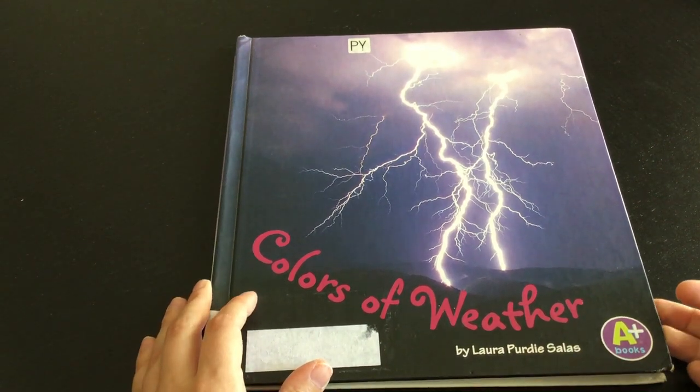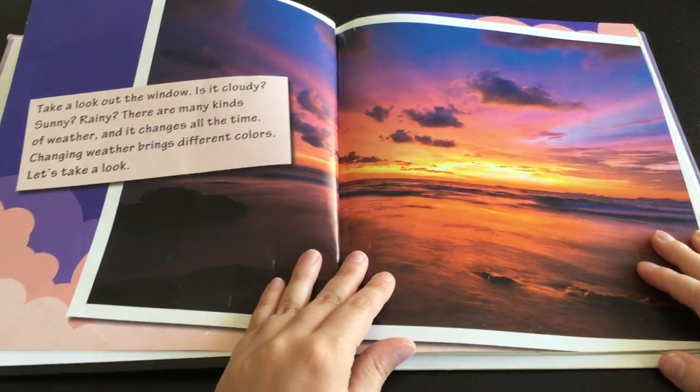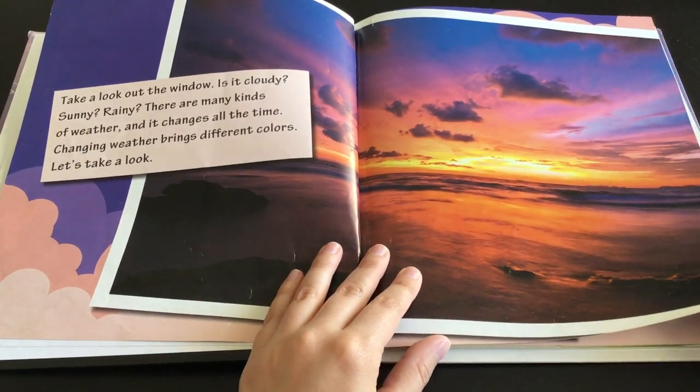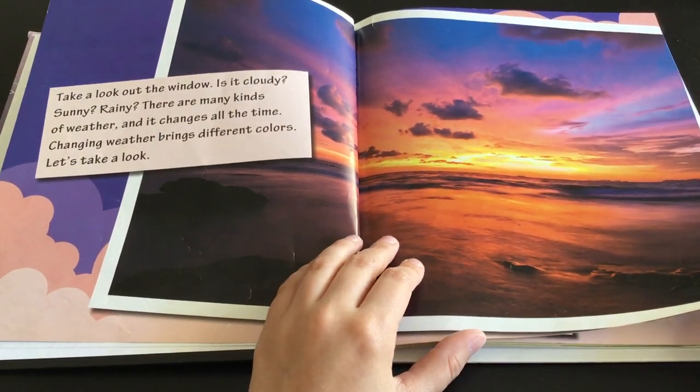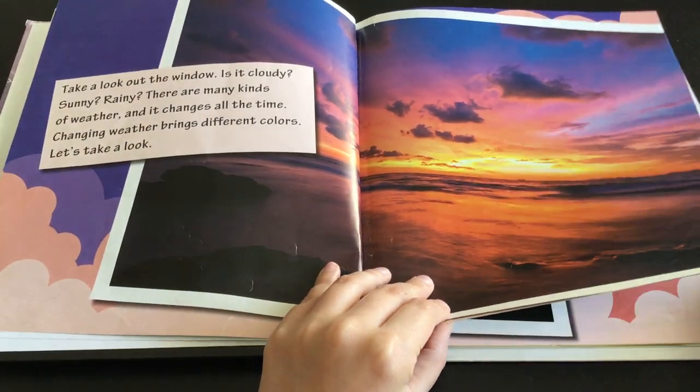Colors of Weather by Laura Purdy Salas. Take a look at the window. Is it cloudy? Sunny? Rainy? There are many kinds of weather and it changes all the time. Changing weather brings different colors. Let's take a look.